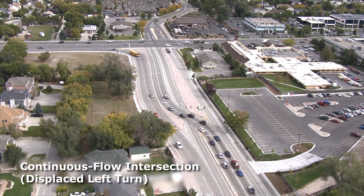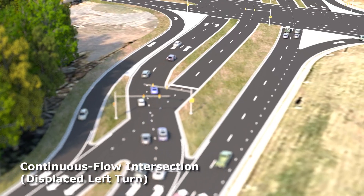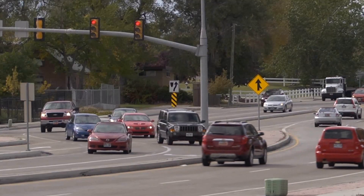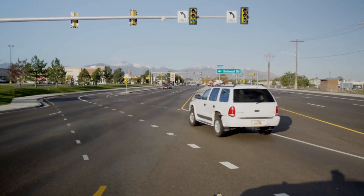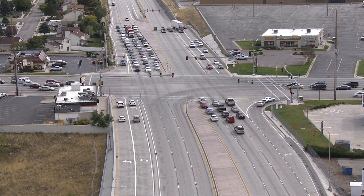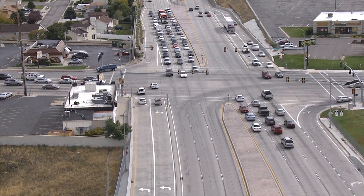A continuous flow intersection, sometimes referred to as a displaced left-turn intersection, is an innovative design to improve intersection safety and mobility by redirecting some or all left turns at a major signalized intersection. This improves efficiency by allowing all left turns and through movements on one or multiple approaches to occur at the same time.